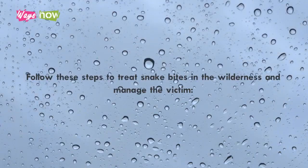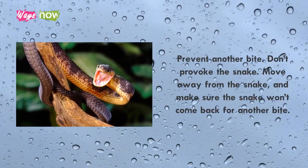Follow these steps to treat snake bites in the wilderness and manage the victim. Step 1: Prevent another bite. Don't provoke the snake. Move away from the snake and make sure that the snake won't come back for another bite.